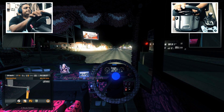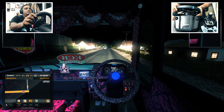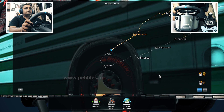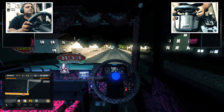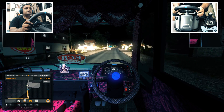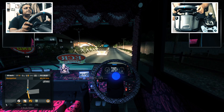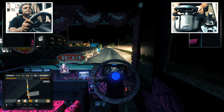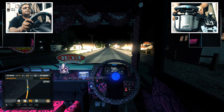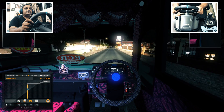We have to go left. Let's check the map once to be sure — yes. I have to overtake this guy. We have to take a right from here.